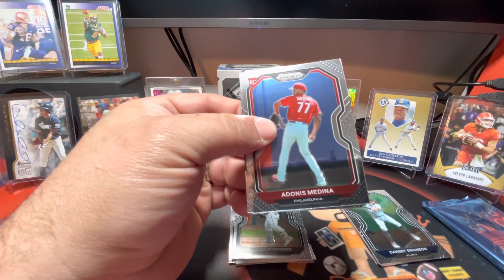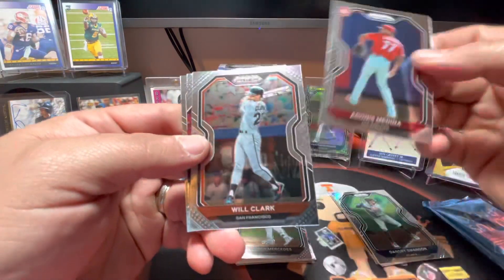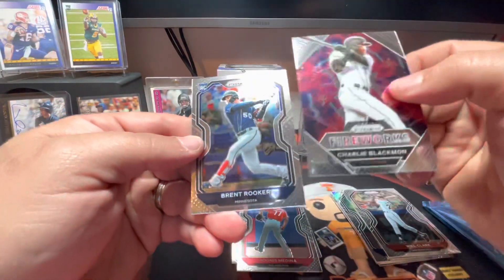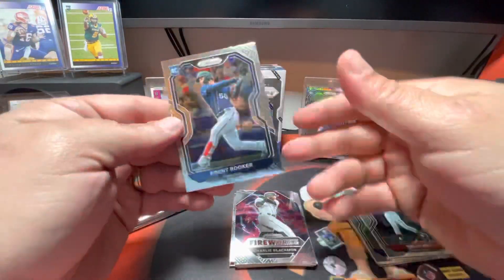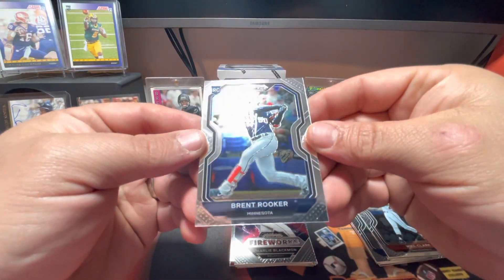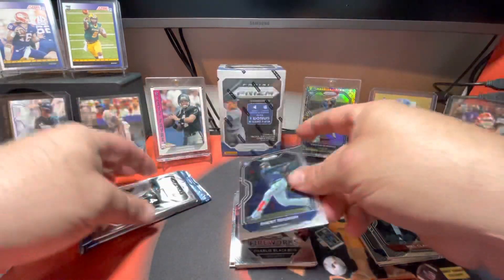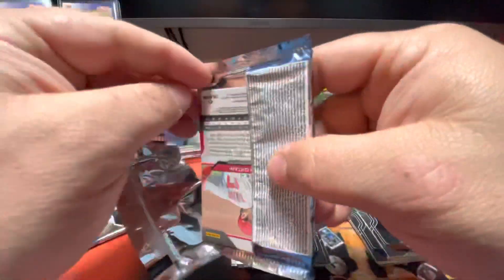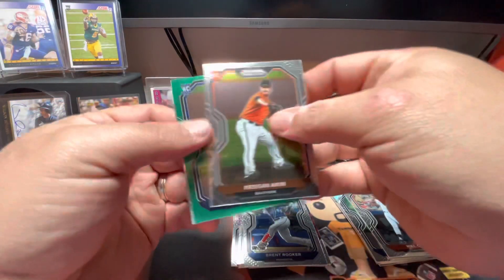Let's see if they can do something in the postseason. Hopefully they can, but I'm telling you the Dodgers are going to be a tough out. Adonis Medina rookie card, Will the Thrill Clark, Charlie Blackmon on the fireworks - I'll put it in the insert pile. Brent Rooker rookie card. All right, we got our green in this pack, I'll slide it to the back.